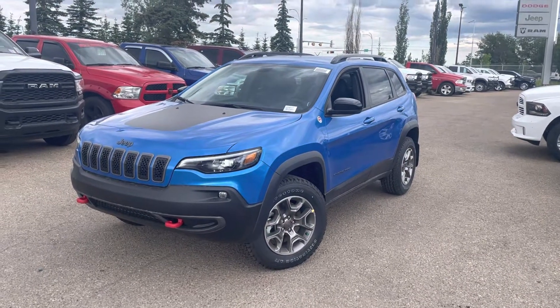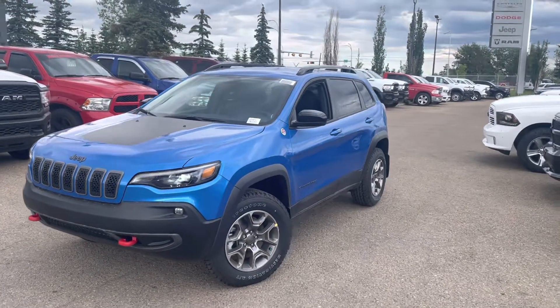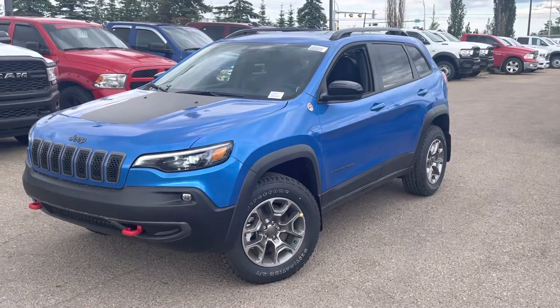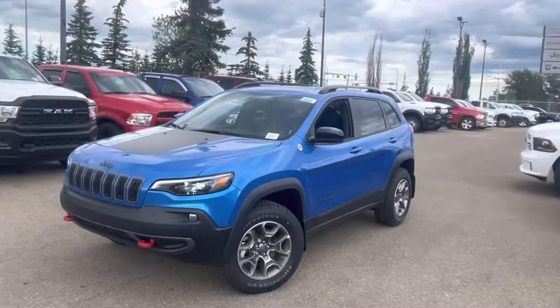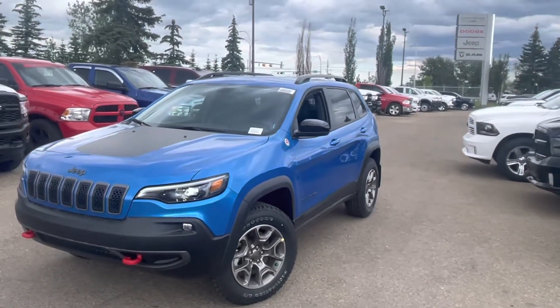Hey Troy, how's it going brother? This is Hondo from South Town Chrysler. I just want to send you a little walk-around video. This is the Hydro Blue, a very popular color, in the Trail Hawk package, and this one is going to be very similarly equipped to what you have.